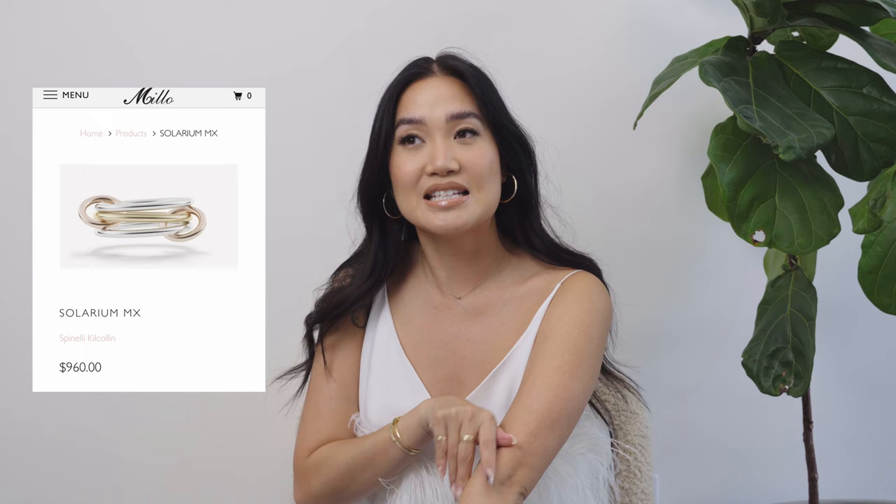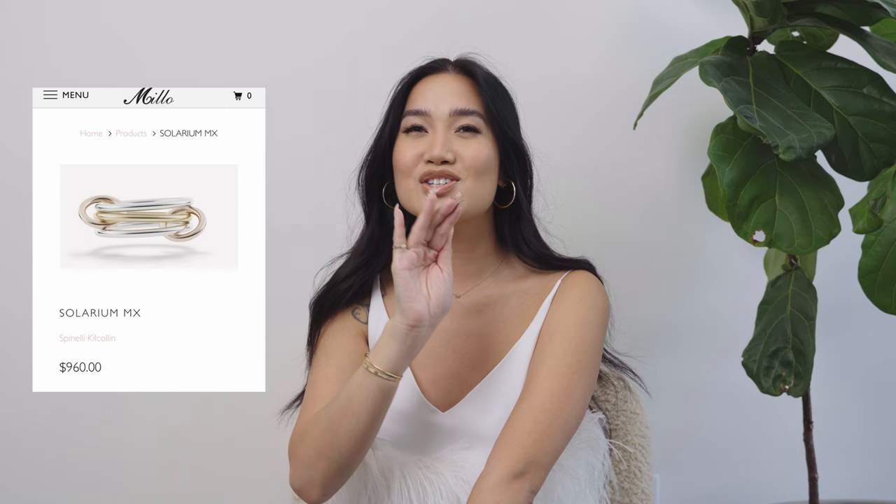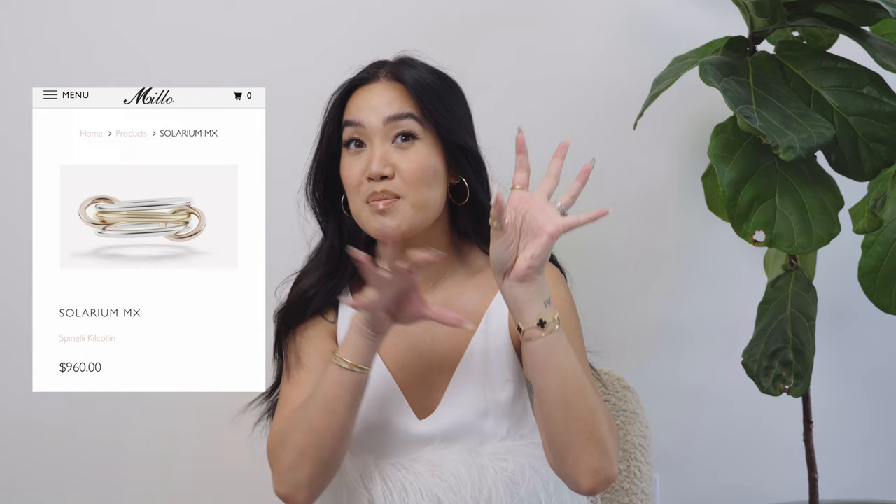The ring I featured here is 18 karat yellow gold in the middle, then two silver rings on top and below, connected by little rose gold ring connector bits. It's just so good. This one comes in at $960. It very much gives a Cartier Trinity vibe to me, so I'm very much about this ring.